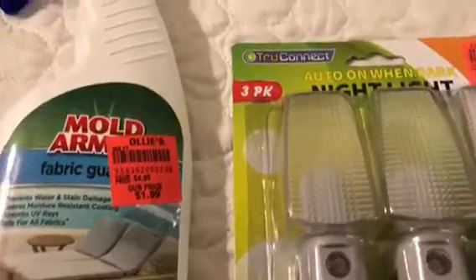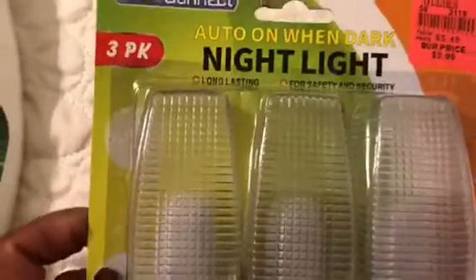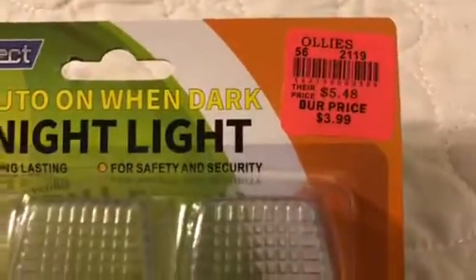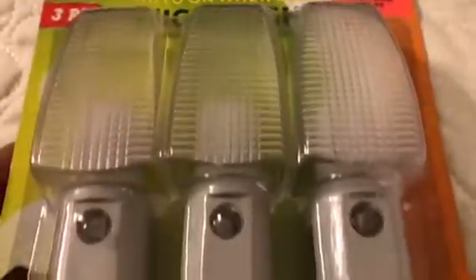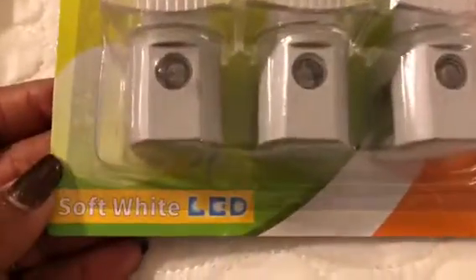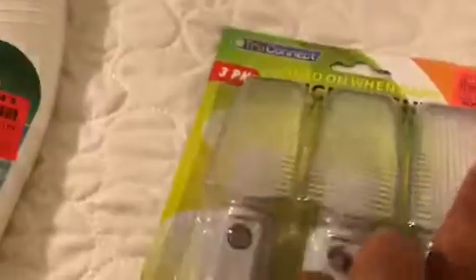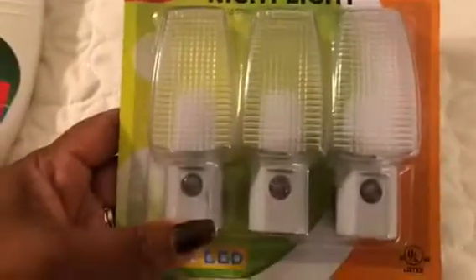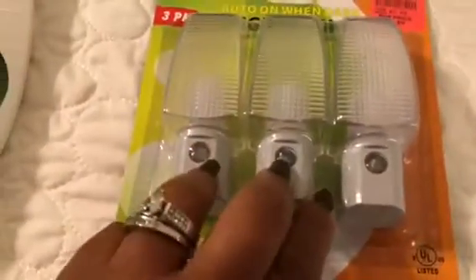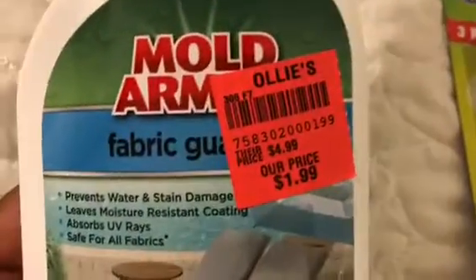I got this auto on when dark night light, priced at $3.99. This is going to be great because it's long-lasting. I wanted to place it in spots in my home where it's dark when you walk around at night, so you won't have to cut all the lights on — you can just have it in little highlighted places.